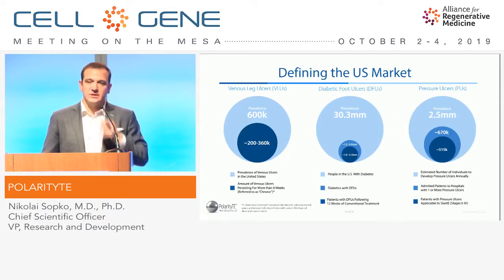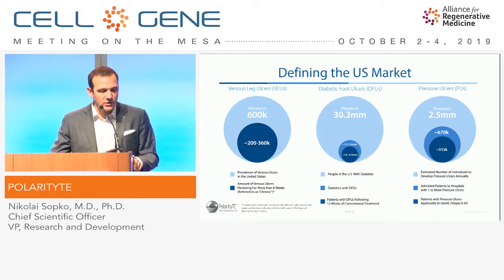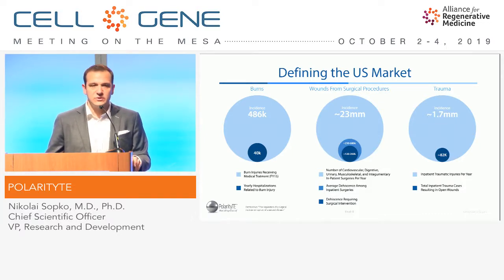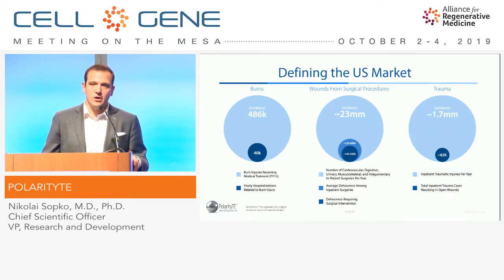Looking at our market, we see it falling into three large buckets. We have chronic wounds with venous leg ulcers affecting over half a million Americans a year, diabetic foot ulcers affecting one to two million Americans a year, and pressure ulcers causing well over half a million hospitalizations a year. Then we have more inpatient complex wounds, such as burn wounds affecting about 40,000 Americans a year, plus wounds from surgical procedures and trauma — also several hundred thousand patients a year. So really a broad ability to apply this product across different markets.